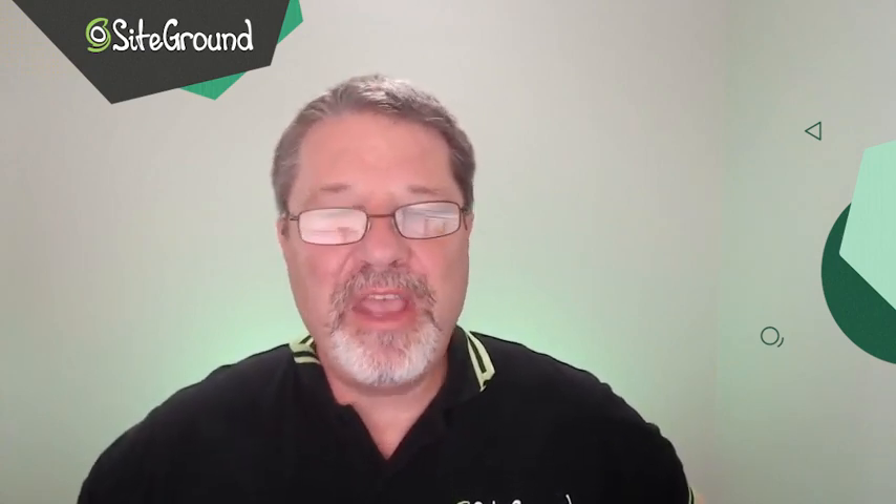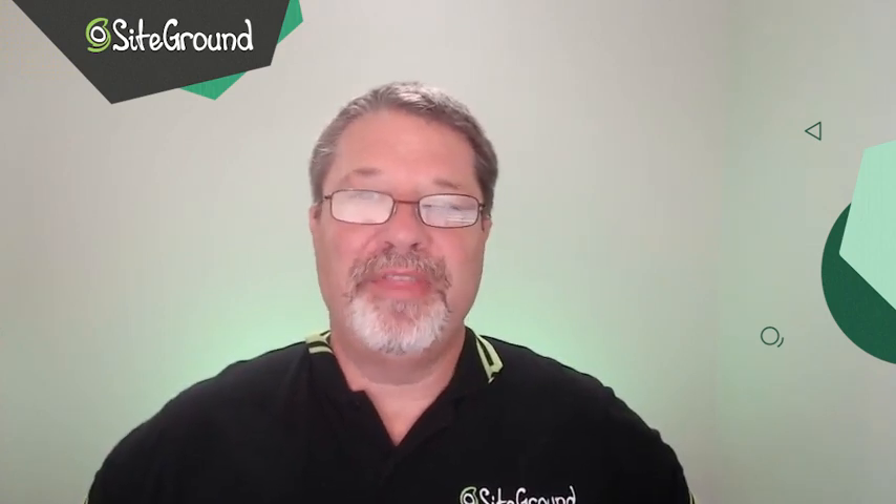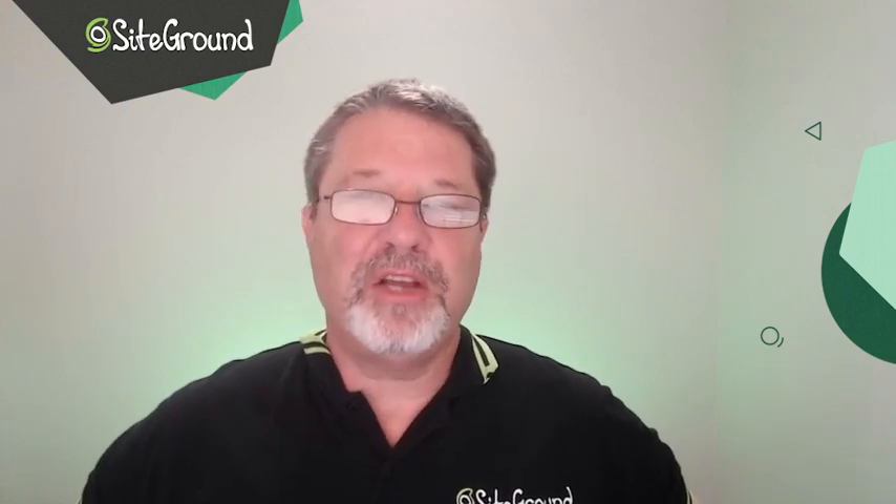Hi, and welcome to another SiteGround video. My name is Cal Evans, and in this video we're going to look at the most common security vulnerabilities and how they're used to attack WordPress. In each case, we'll talk about things that you, the non-technical site owner, can do to protect your website. Let's get started.